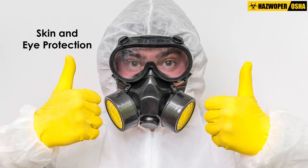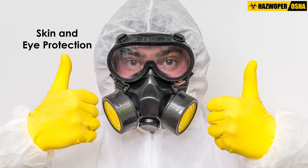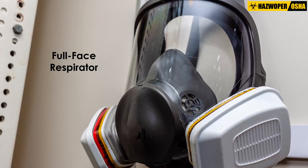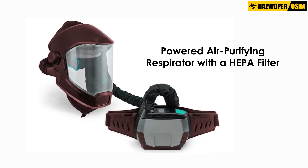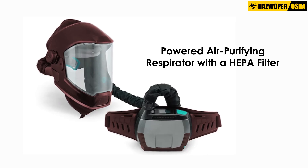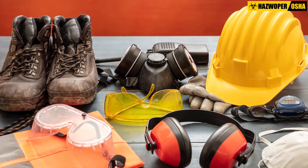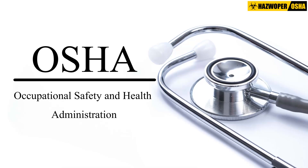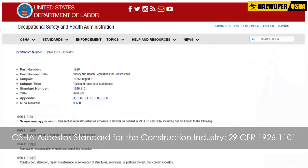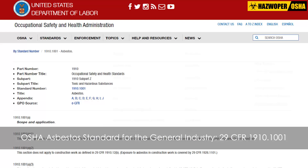Most cases would require full personal protective equipment, including skin and eye protection, and full respiratory protection using a full-face respirator or a powered air purifying respirator with a HEPA filter. The presence of asbestos may require additional personal protective equipment for workers, as well as monitoring and medical evaluation, as specified in relevant OSHA standards for the construction industry and the general industry.